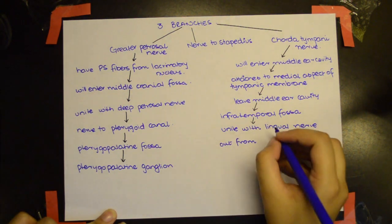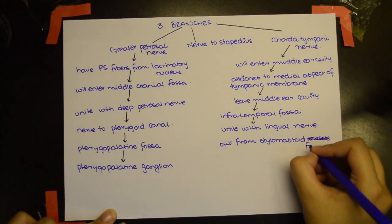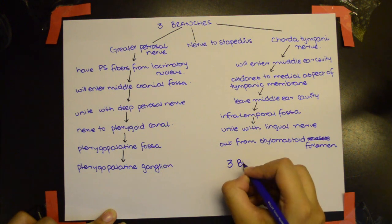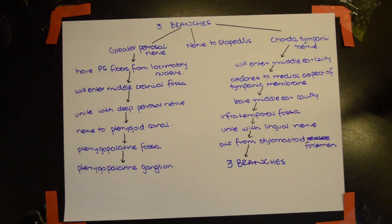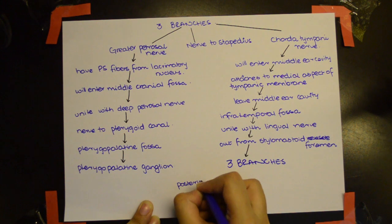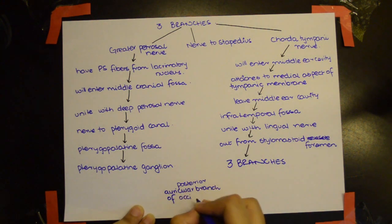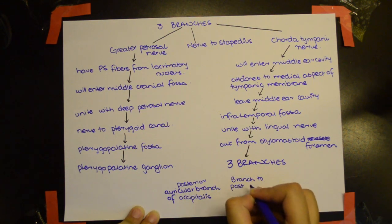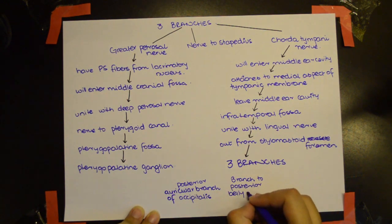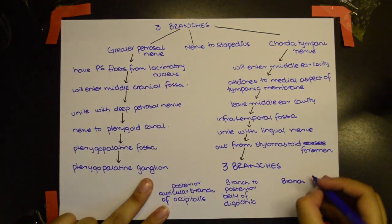The facial nerve exits from the stylomastoid foramen and gives out three branches: the first is the posterior auricular branch to the occipitalis muscle, the second is a branch to the posterior belly of the digastric muscle, and the third is the branch to the stylohyoid muscle.